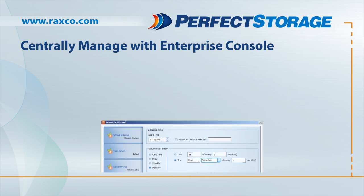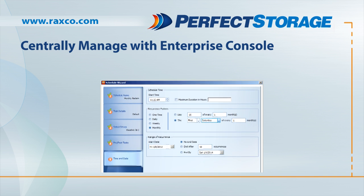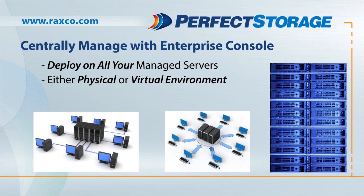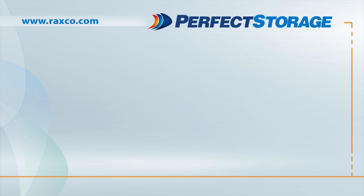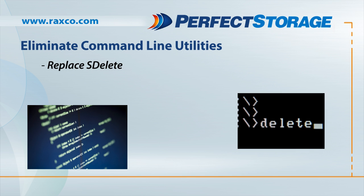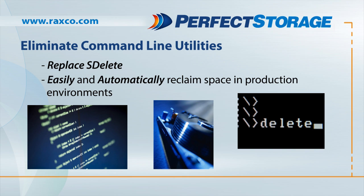Third, Perfect Storage can be centrally managed using the included Perfect Storage Enterprise Console, allowing you to deploy and configure Perfect Storage on all your managed servers, in either a physical or virtual environment. With the Enterprise Console, you can quickly and easily identify which systems have space that can be reclaimed. But maybe best of all, Perfect Storage lets you eliminate the use of cumbersome and time-consuming command-line tools like S-Delete, so you can easily and automatically reclaim space in production environments.